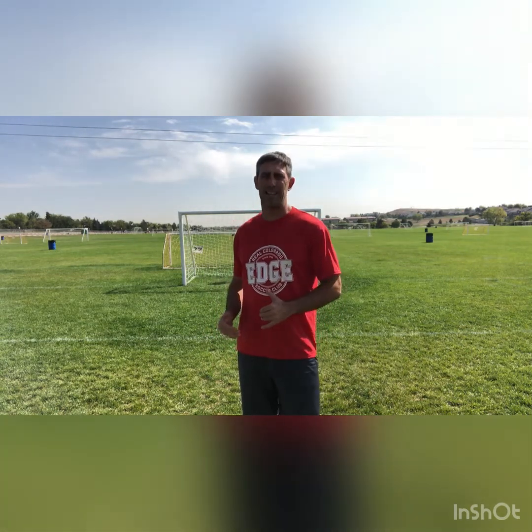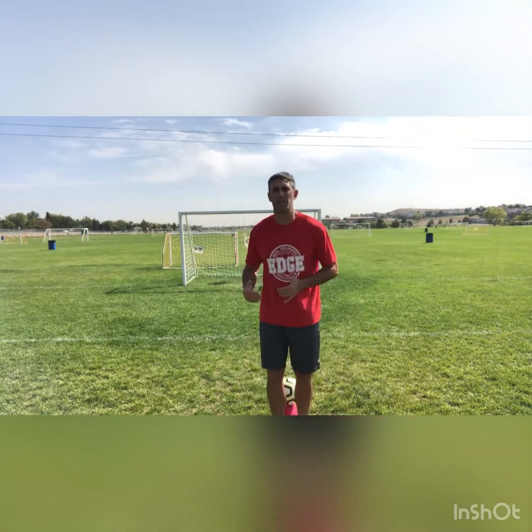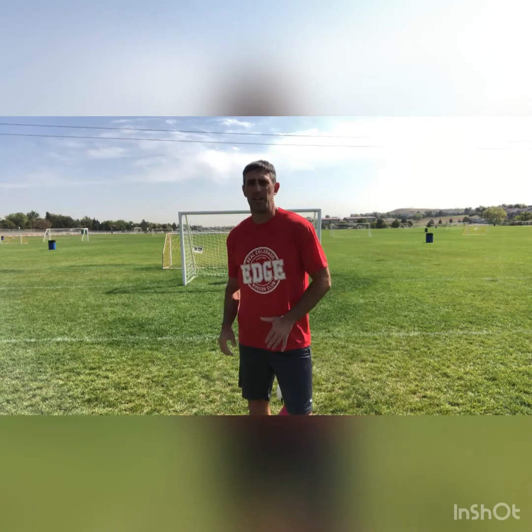Thanks guys — if you could hit the subscribe button for Coach Tall Guy, I'll be putting up a variety of coaching tips throughout the season. Today we talked about defensive principles: the first defender's job is to pressure the ball by closing down the space with long strides, then getting low with smaller strides and hooking the run to angle that player. Always keep the player and the ball in front of you — if we come flying in for that tackle, that's when we get beat.